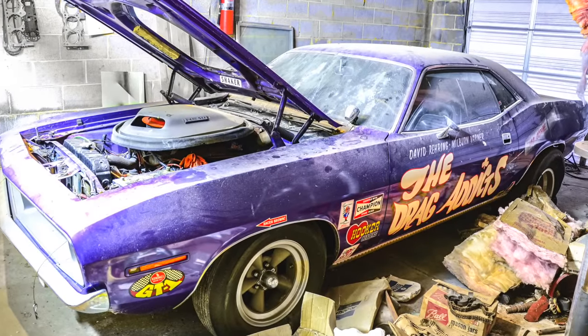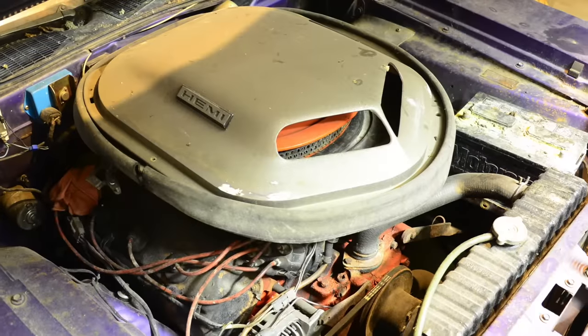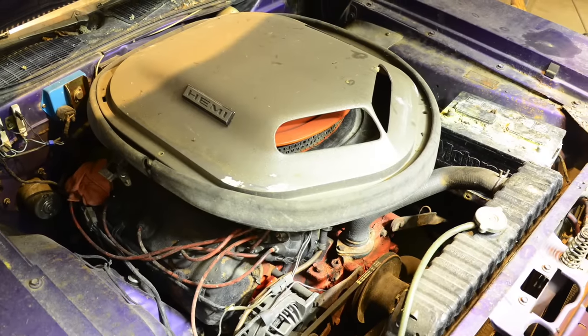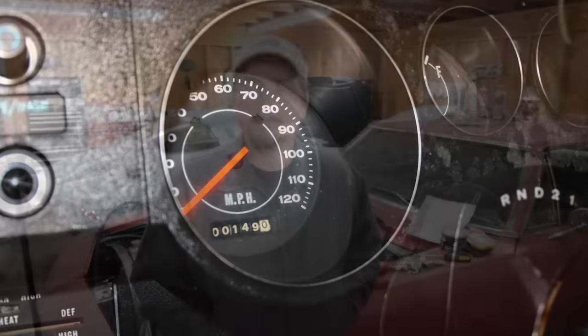On this episode of Hot Rod Horrors, I'm going to show you the ultimate low mileage Mopar. It is a 1970 Plymouth Cuda with 149 miles on it. And just as a bonus, it's a drag car. So let's check this thing out.